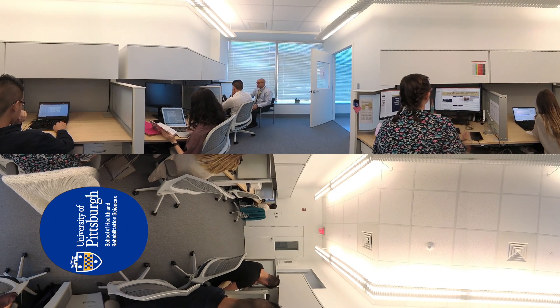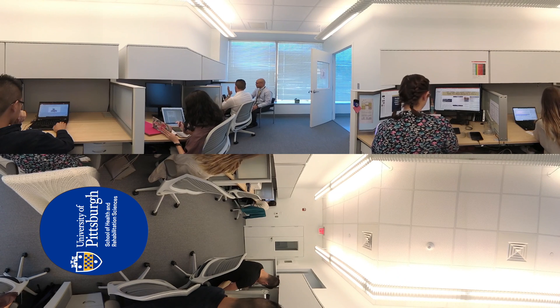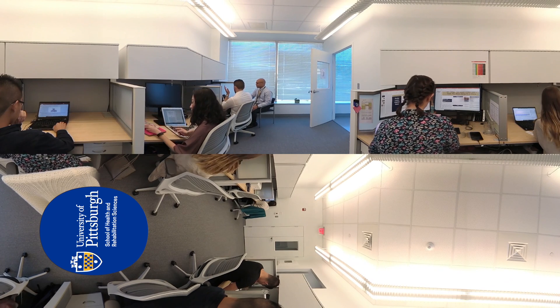The laboratory also includes a dedicated workspace for staff, students, and post-doctoral researchers. The space is equipped with work areas for sharing of results and computers for performing image analysis and statistical management of data.